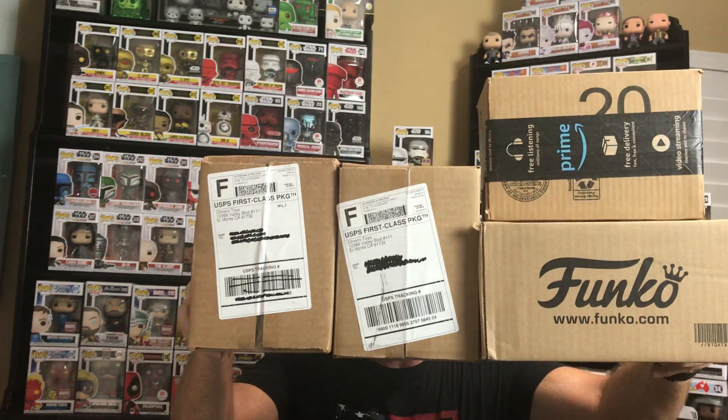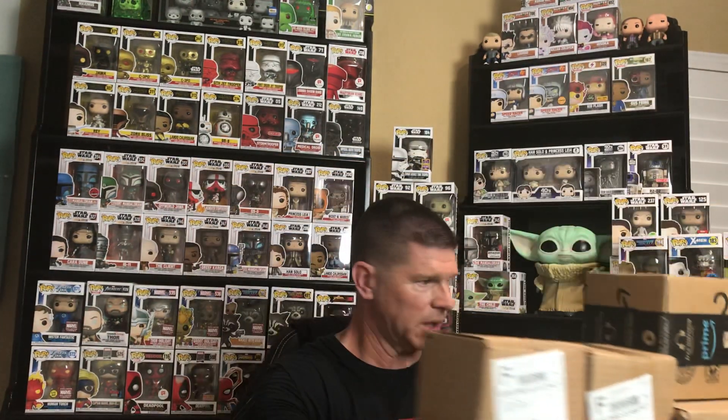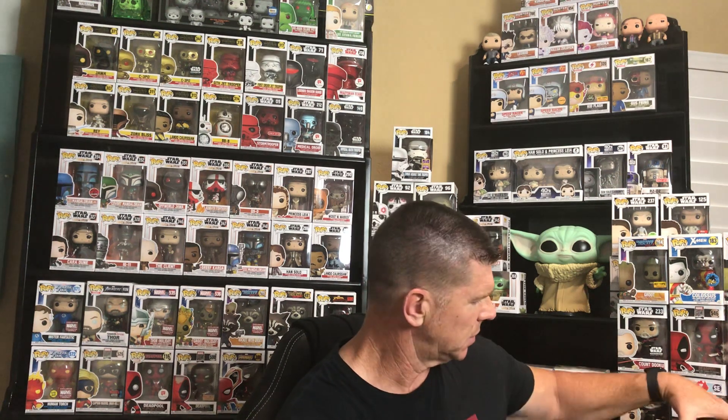Hey everyone, it's Big Country Time. I'm back with some more mystery boxes and store purchases. Today I have a couple mystery boxes from Chrono, a purchase from the Funko Shop, and one from Amazon. We'll be opening a Funko, Amazon, and a couple mystery boxes from Chrono. I got one of them on August 1st, and I don't have notes on the other one.